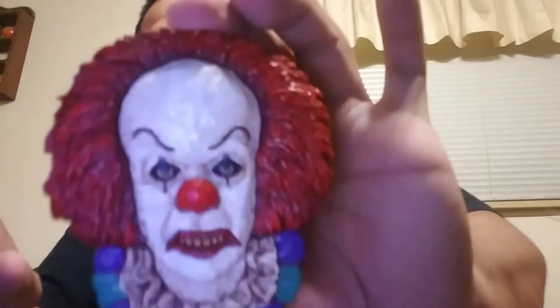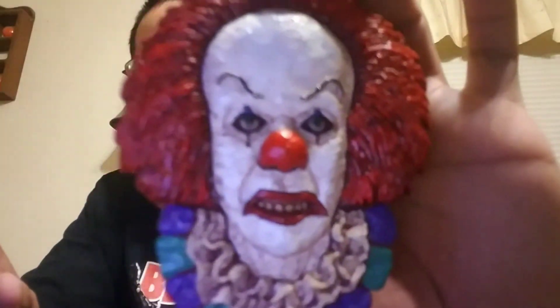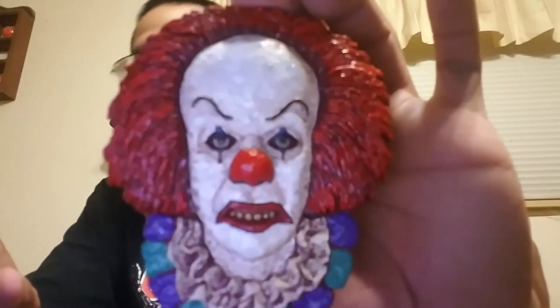It came out beautiful. Seriously, these videos don't do justice for Jason's work. It's the Pennywise Magnet. Apparently my dollies don't like Pennywise. You got the double magnets. It just came out beautiful — the Pennywise Magnet.